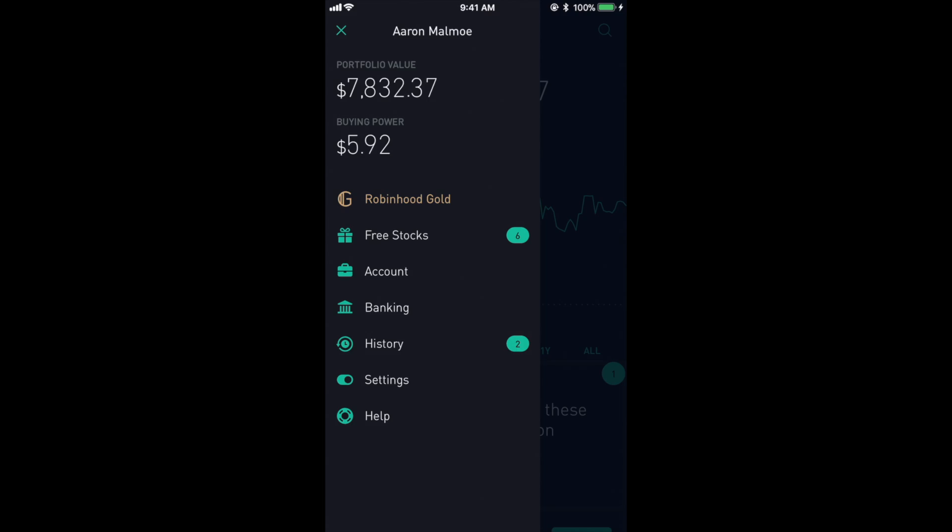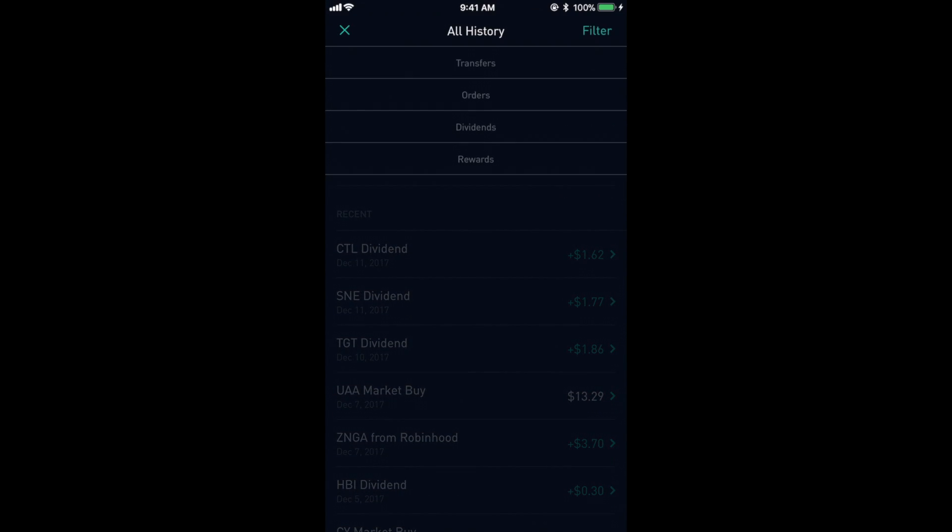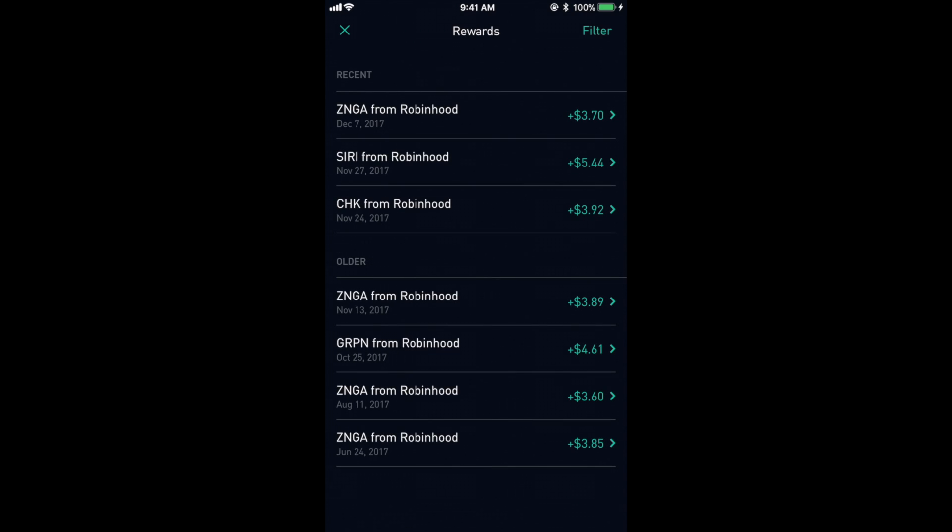Now I'm going to go back into the history tab and filter just the rewards that I've received from inviting people to Robinhood. I've had seven people sign up through my link and have made about $30 from referrals.